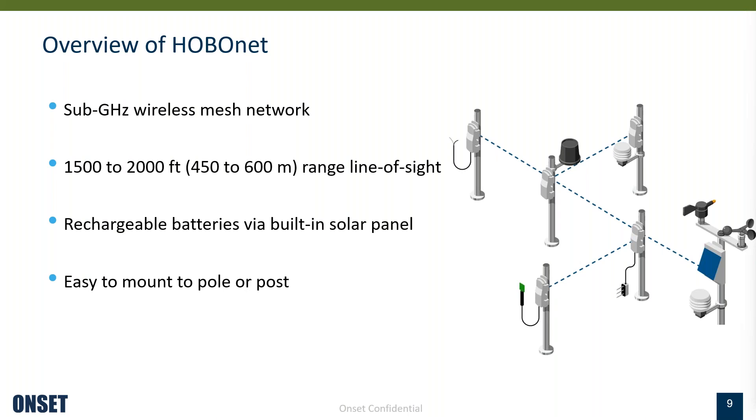HOBO net is our product name for our wireless mesh network — a sub-gigahertz wireless mesh network operating within the sub-gigahertz frequency band. It's a mesh topology that enables devices to not only connect directly to a central point — in our case the main station that acts like a hub — but they also communicate amongst themselves. By leveraging multiple nodes as potential relay points, data can travel through the network via several hops. In the case of our products, that's five hops, which enhances coverage and reliability, making it ideal for wide-area applications such as agriculture.